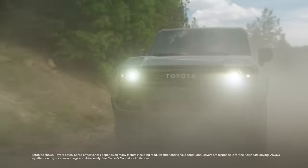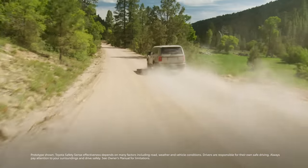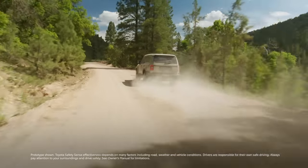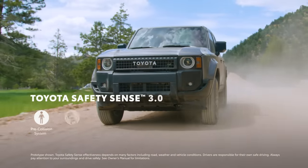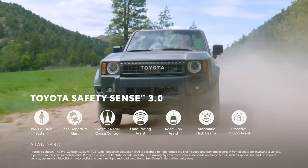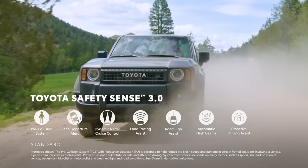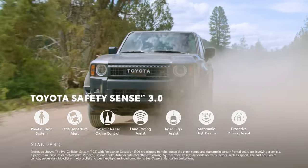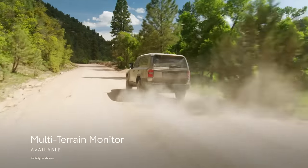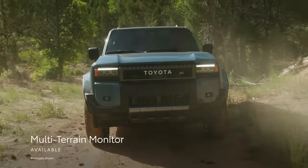Rounding out Land Cruiser's tech story are its impressive driver assistance and convenience features, complementing its standout performance. Every grade comes standard with Toyota Safety Sense 3.0, which includes features like pre-collision system with pedestrian detection, lane departure alert with steering assist, and full-speed range dynamic radar cruise control. The available multi-terrain monitor is designed to help the driver see the vehicle's surroundings when driving off-road.